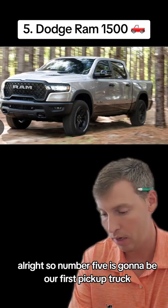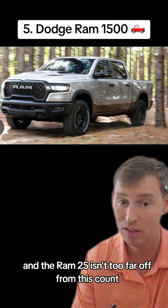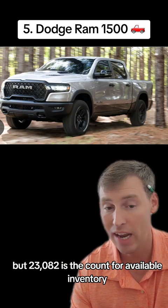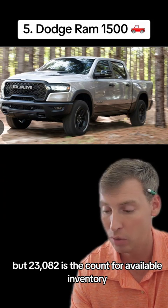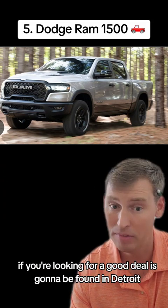Number five is going to be our first pickup truck, and this is the Ram 1500. The Ram 2500 isn't too far off from this count. There are 23,082 available units, and if you're looking for a good deal, the majority of that inventory is going to be found in Detroit.